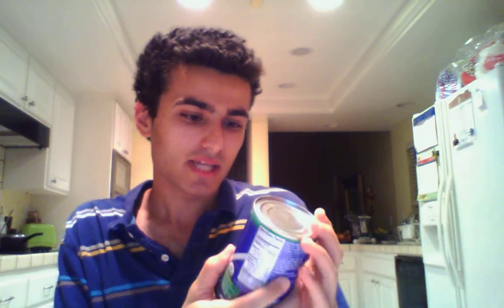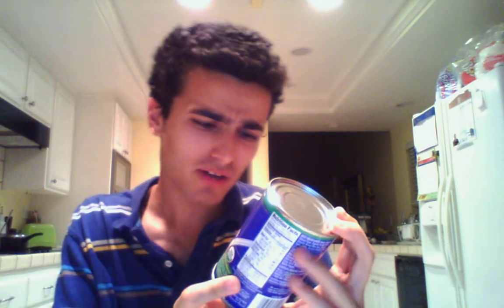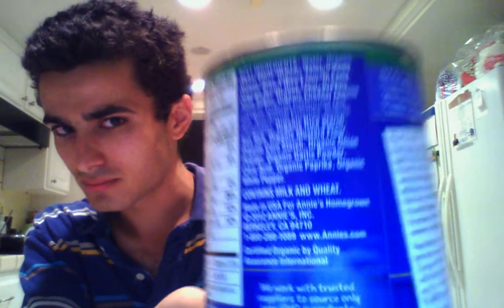I bought some more toaster pastries, this time strawberry. This is Annie's Homegrown Ravioli — I was able to get this for about $1.25. I want to mention it has a non-BPA liner. You want to know what your food is covered with, because plastics can be quite harmful as well. Take a look at the ingredients just to make sure you find them favorable. I might have this for dinner tonight.